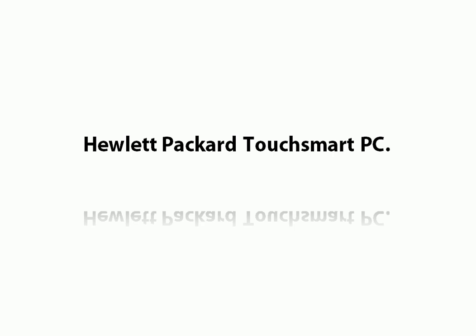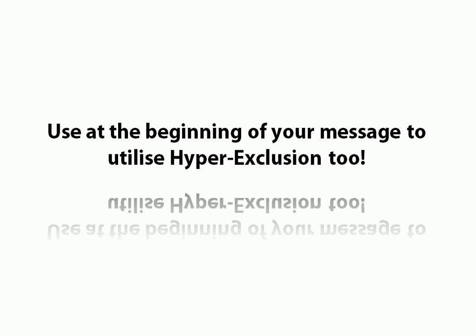We weren't that overt, but basically this is what we suggested through implied inference. And what that did was engender a great sense of belonging in the people who stayed with us and wanted to buy this computer. When you use it at the beginning of your message, you also utilise hyper-exclusion. So everybody who represented that kind of behaviour on the other pole of the dichotomy, they went — because they knew it wasn't for them. We utilised hyper-exclusion, plus we engineered a false dichotomy where we intimated that there were only really two kinds of computer users. You were either one of them, or you were one of us — to quote a Frank Kern type of thing.